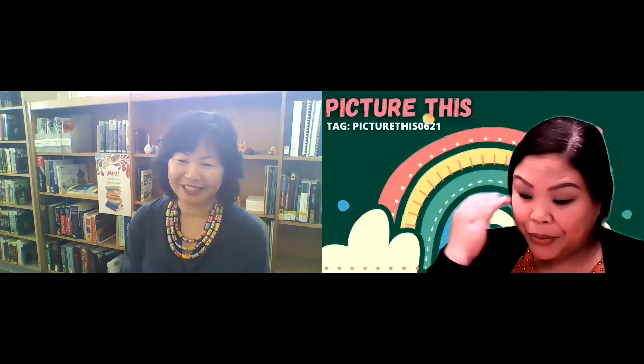Hi! Welcome to Picture This. I am Chenda at the Flock Library and I'm Denea from the Billy Jensen Main Library. This is our monthly conversation sharing great picture books, airing on the first Wednesday of every month. Denea, what do you have to share this month?